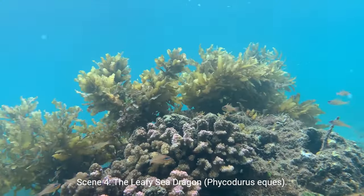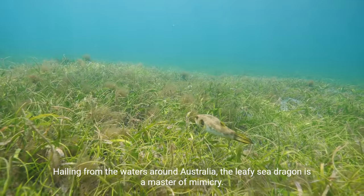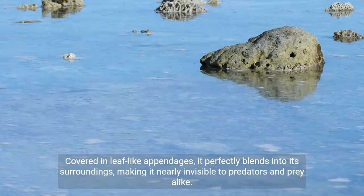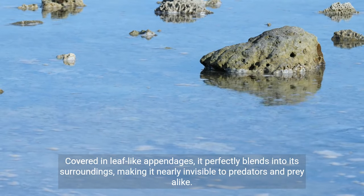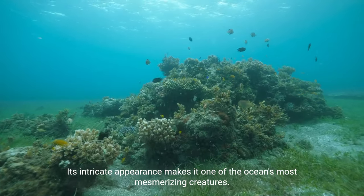Scene 4: The Leafy Sea Dragon. Hailing from the waters around Australia, the Leafy Sea Dragon is a master of mimicry. Covered in leaf-like appendages, it perfectly blends into its surroundings, making it nearly invisible to predators and prey alike. Its intricate appearance makes it one of the ocean's most mesmerizing creatures.